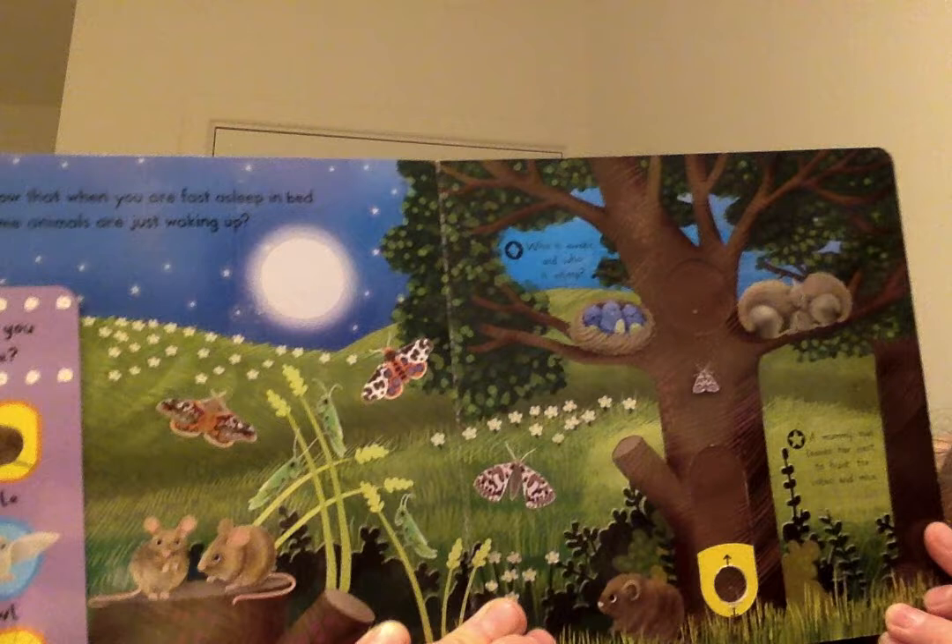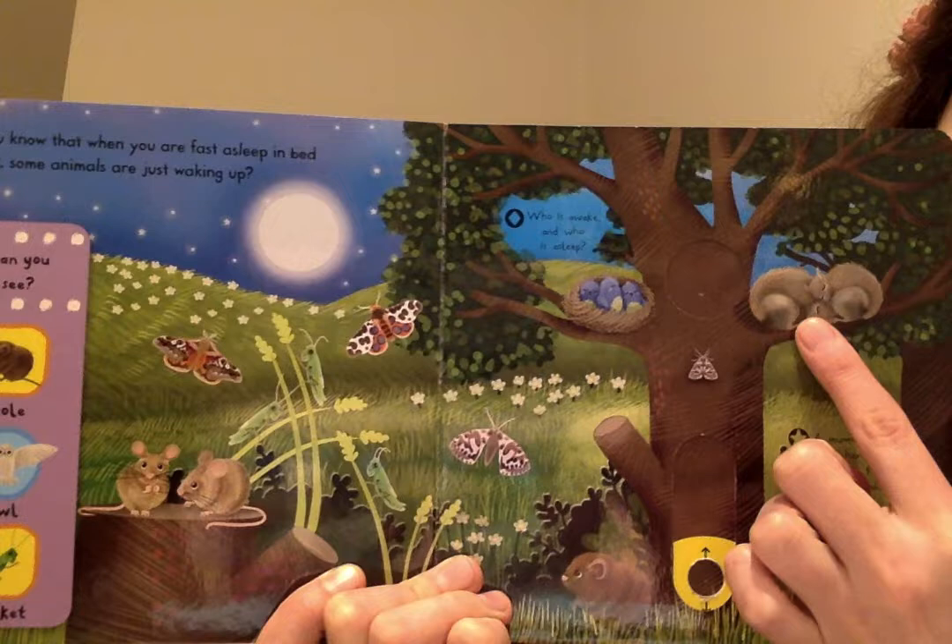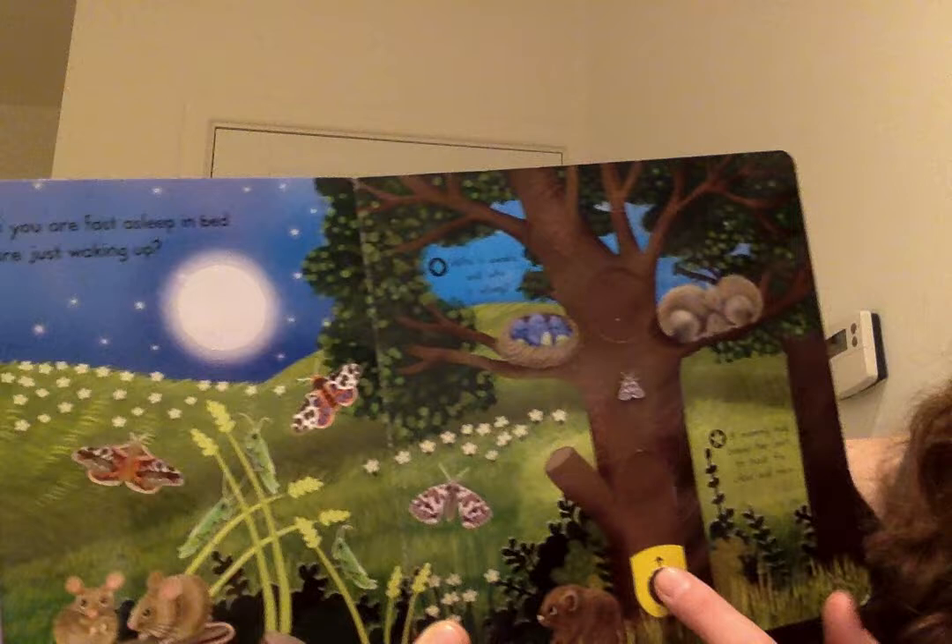Who is awake and who is asleep? Which animals can you see in this picture who are asleep? I can see some animals that are asleep — they are not nocturnal animals. Look at those ones. So cute.